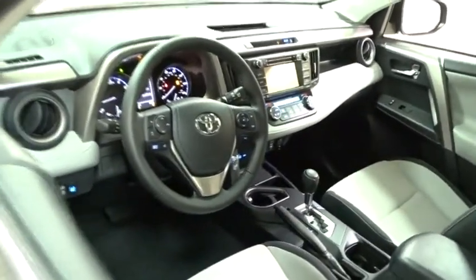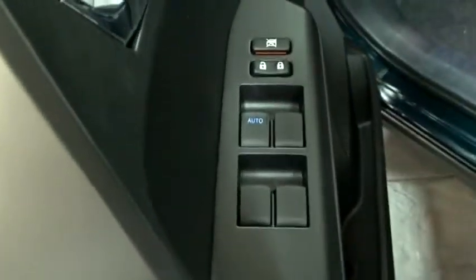Lane departure warning, traction control, anti-lock braking system, keyless entry, stability control, backup camera, steering wheel audio controls, Bluetooth.